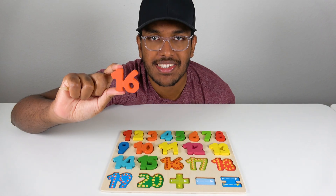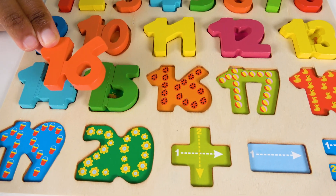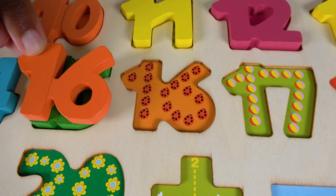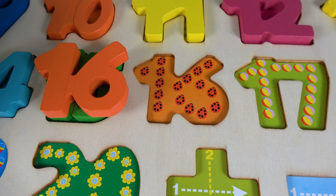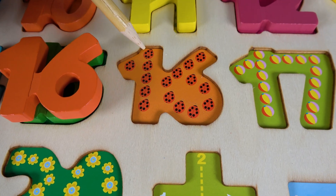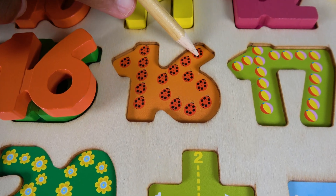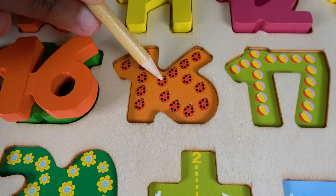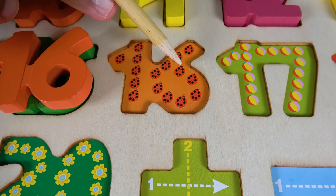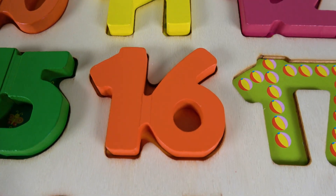Do you know what number is this? This is the number 16. Where will the number 16 match on this board? Yes, the number 16 will match right here. 16. Alright, let's count these bugs. Do you know what bugs are these? These are ladybugs. 1, 2, 3, 4, 5, 6, 7, 8, 9, 10, 11, 12, 13, 14, 15, 16. 16 ladybugs. 16. The number 16 will go right here. 16.